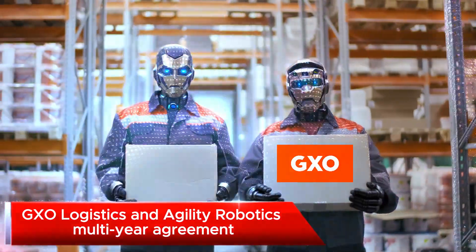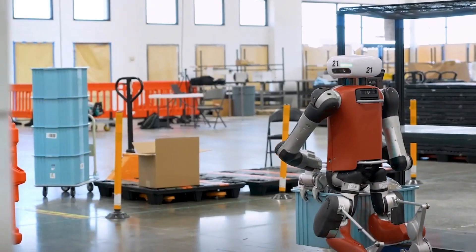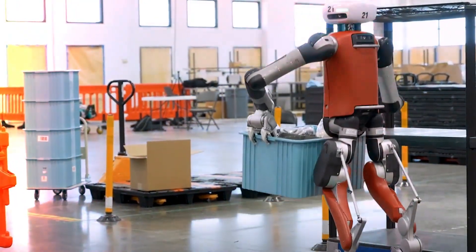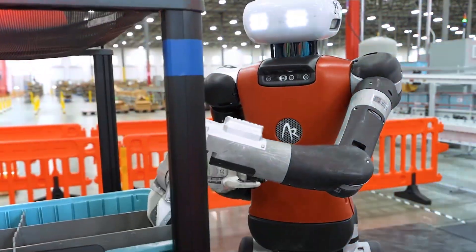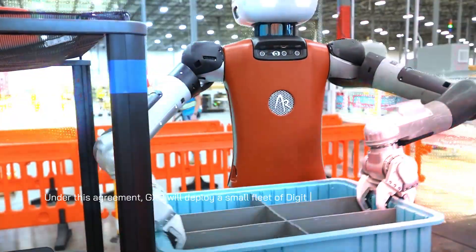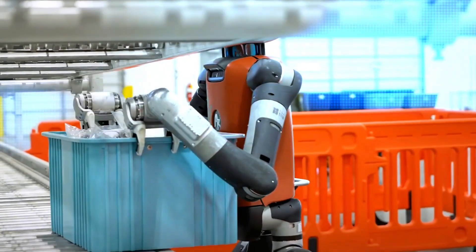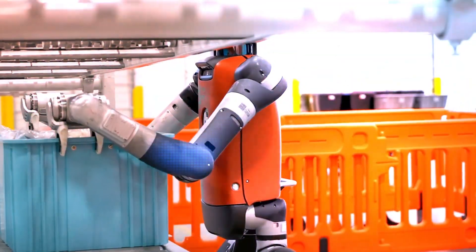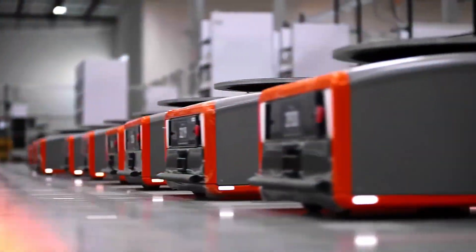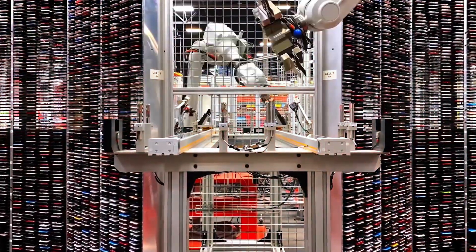Agility Robotics and the enormous logistics giant GXO Logistics have signed a multi-year agreement. We are talking about the world's largest pure-play contract logistics service. Under this agreement, GXO will deploy a small fleet of Digit robots at a Spanx facility in Connecticut. Why would a logistics firm require a robot that resembles a human? Digit is especially suitable for tasks of this nature because it is made to operate in warehouses with both human workers and other robots.